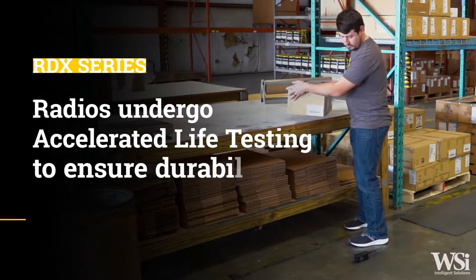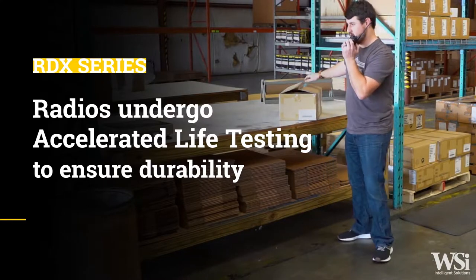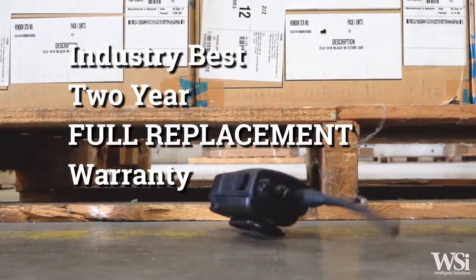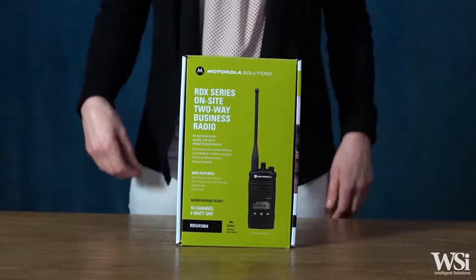The RDX series two-way radios undergo unique accelerated life testing, ensuring that your radio will hold up to the wear and tear of everyday usage. However, if damage does occur, Motorola Solutions offers an industry-best two-year full replacement warranty.